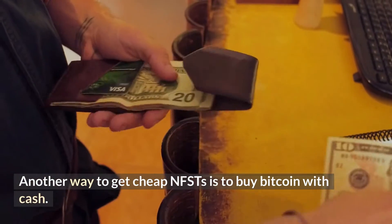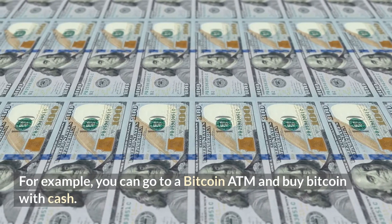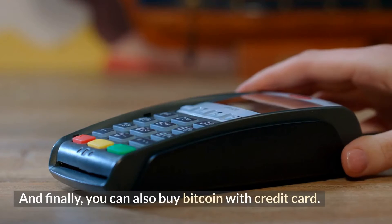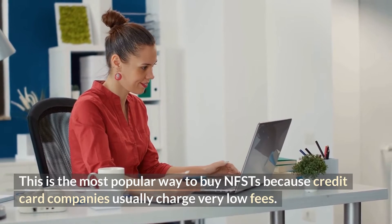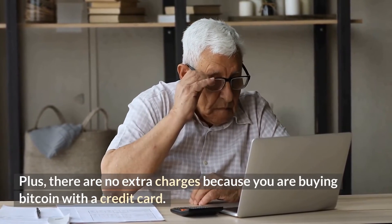Another way to get cheap NFTs is to buy Bitcoin with cash. For example, you can go to a Bitcoin ATM and buy Bitcoin with cash. There are also a few Bitcoin ATMs in more mainstream locations. And finally, you can also buy Bitcoin with a credit card. This is the most popular way to buy NFTs because credit card companies usually charge very low fees, and there are no extra charges because you are buying Bitcoin with a credit card.